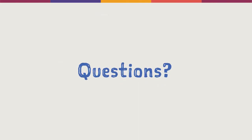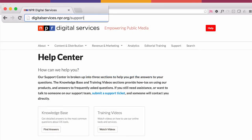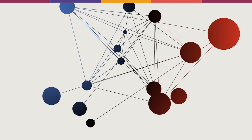If you have any questions about using Station Connect, visit our Help Center and check out our dedicated knowledge-based articles. Use Station Connect today and build stronger connections to more listeners and more communities.